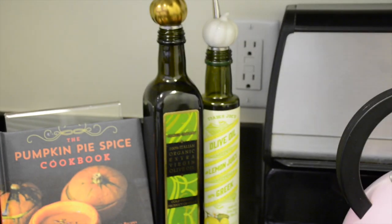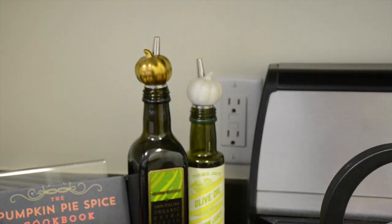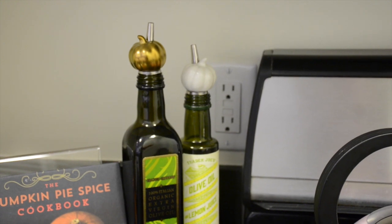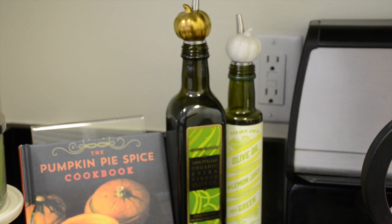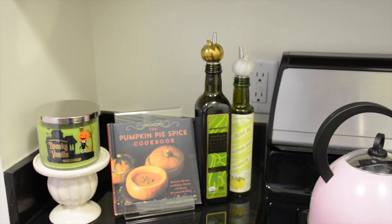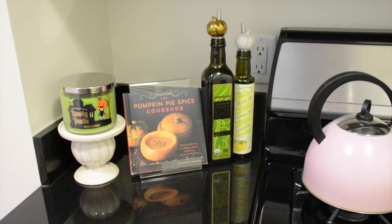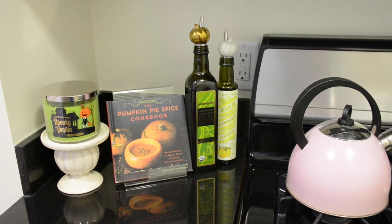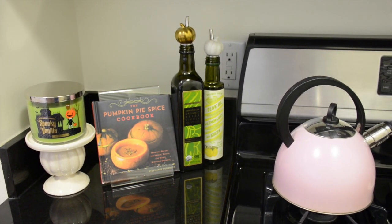Right next to it I have my olive oil with little pumpkin dispensers on it. That's a fun tip for something that's functional and seasonal. I like to roast vegetables and I use olive oil probably every other day, so it's really handy and I can just grab it and smile because it has a pumpkin dispenser on it.